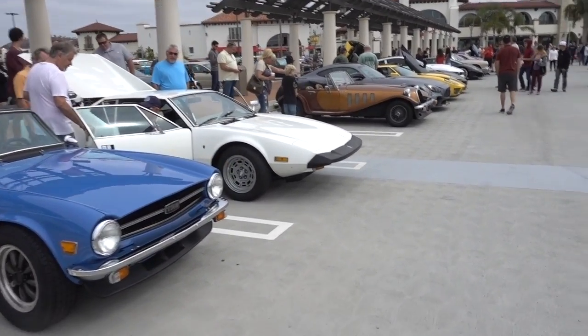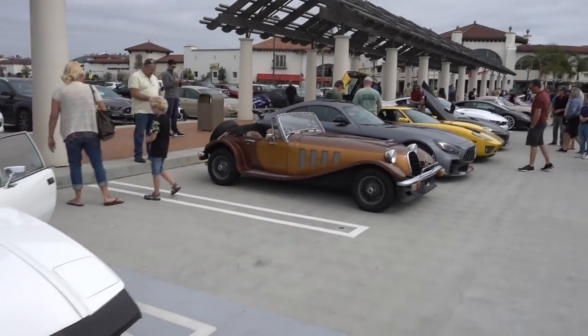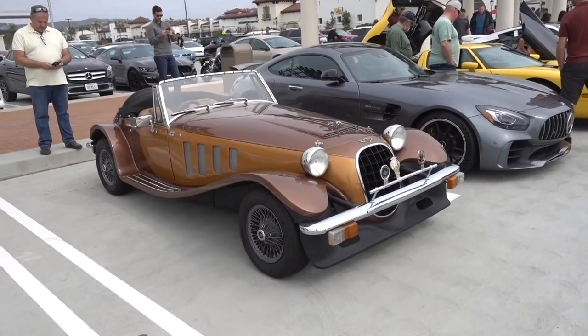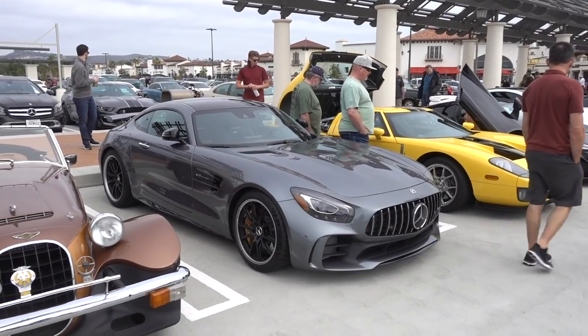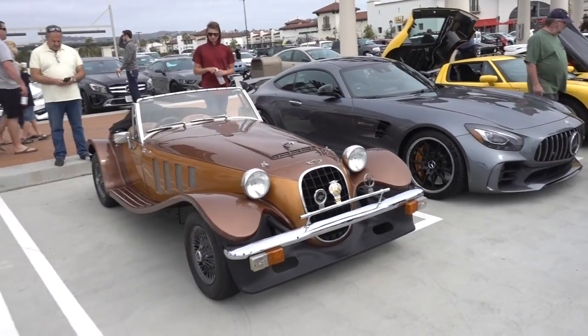There's a Pantera, a Triumph TR6. And this is a Jaguar - really old Jaguar. Next to an AMG GTR. And the AMG GTR just dwarfs this Jaguar, man. It's like it makes it look so small.